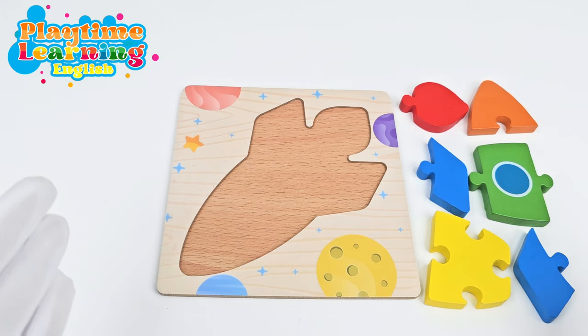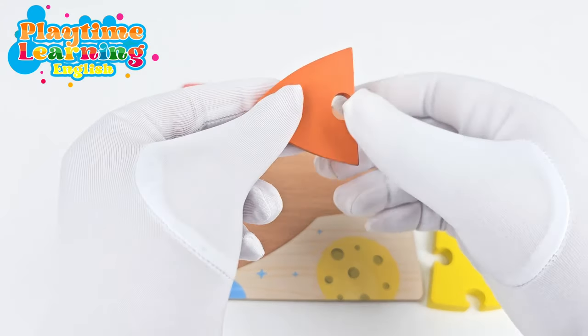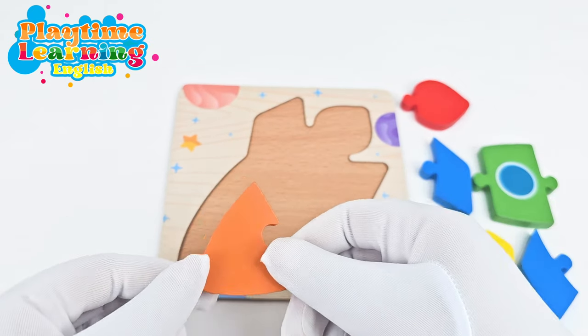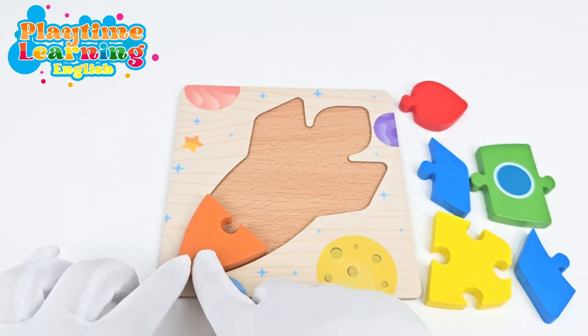Alright, let's go ahead and put this puzzle together. Let's start with this piece. This piece has kind of a shape like a cone. So we see it matches this one. Let's go ahead and put it right here.